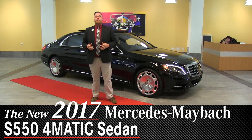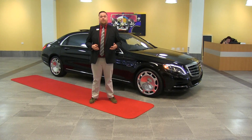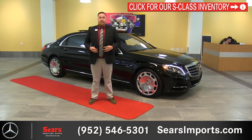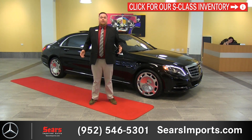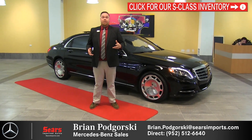Behind me is the S550 Maybach. This is the new addition to the Maybach line, sliding below the S600. What this gives us is the 4.7 liter twin-turbo V8, and more importantly, the 4-Matic all-wheel drive system, which is great for anywhere that's going to see a lot of snow, a lot of rain, a lot of inclement weather.